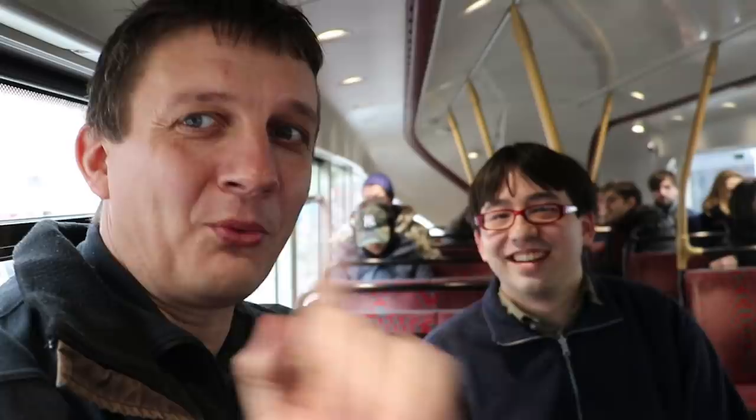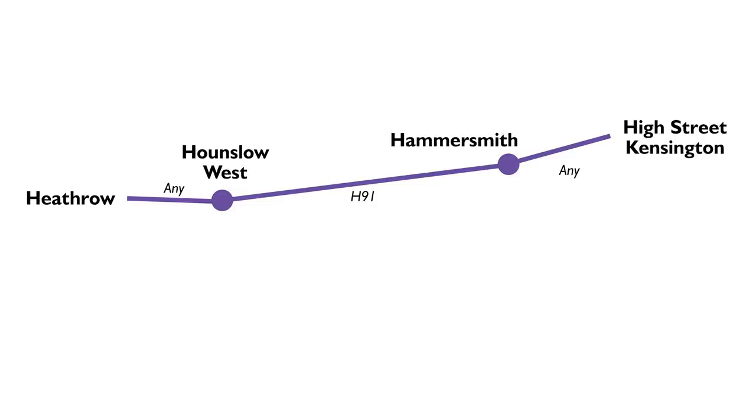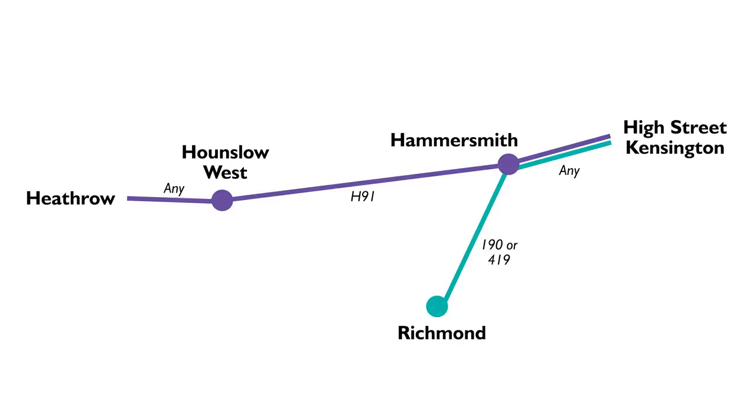So instead, we are off to Hammersmith, and then we're going to get a bus to Richmond — either the 190 or 419 — which we can probably reach within 50 to 60 minutes. Then from Richmond, we can get the 490, which will take us to Heathrow. That gives us around 20 minutes spare to catch the 490 and stay within the 70-minute limit.